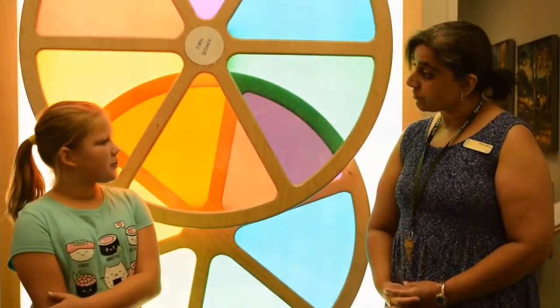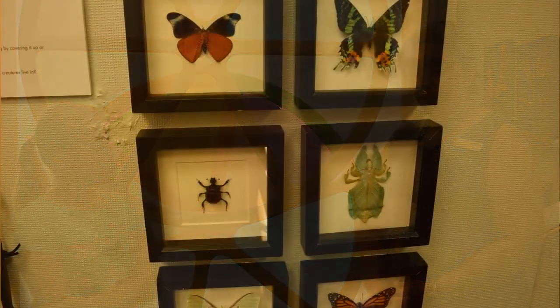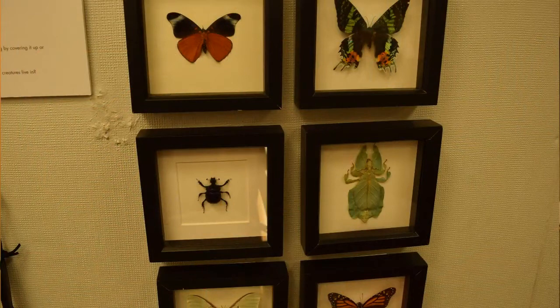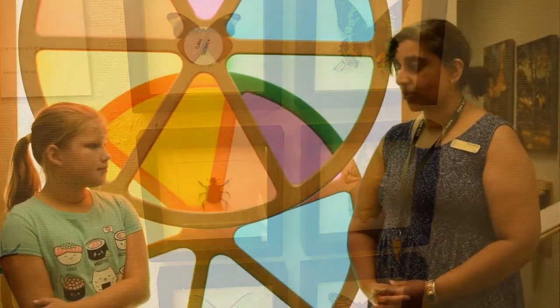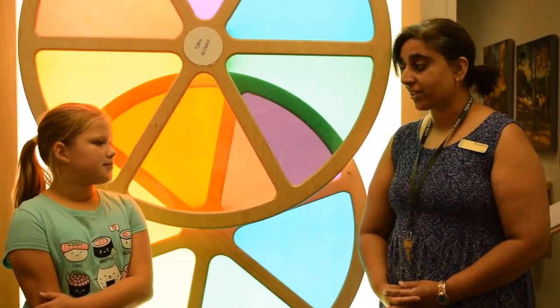Do you visit any other schools? Absolutely. We work in many districts, and we make an effort to reach out to all kids in different districts. So it's really important that we visit, and we also showcase what we have here in the Art Arc.